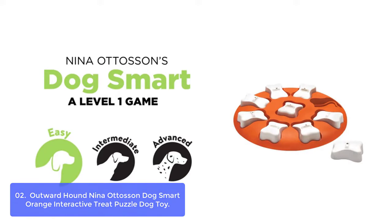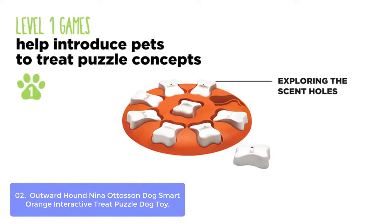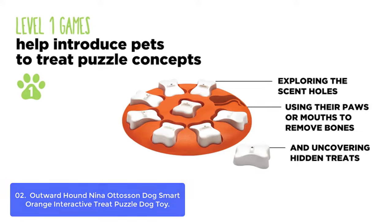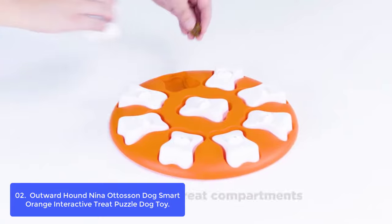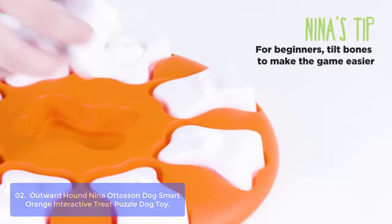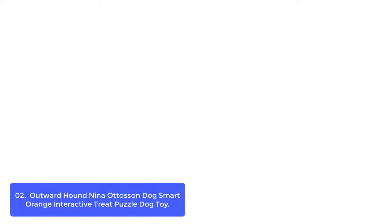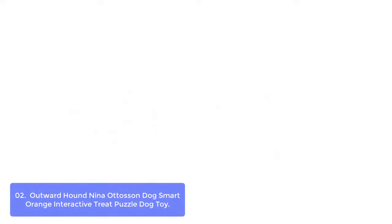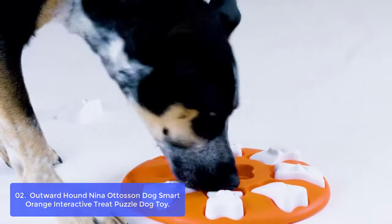List number 2: Outward Hound Nina Adasen Dog Smart Orange Interactive Treat Puzzle Dog Toy. The Dog Smart puzzle is designed to help reduce destructive behavior in your pup, encourage gameplay, and improve cognitive skills. It's made with an extremely durable material suitable for dogs of all sizes, breeds, and ages. The Dog Smart by Nina Adasen is a level 1 interactive dog puzzle toy that will prepare your pup for more challenging games with simple one-step actions.